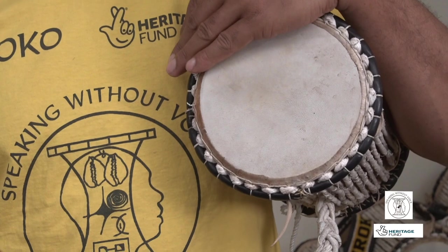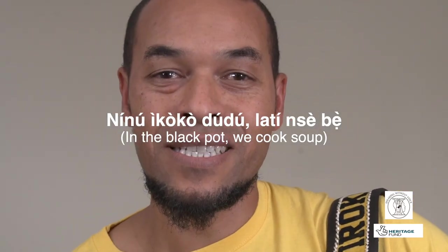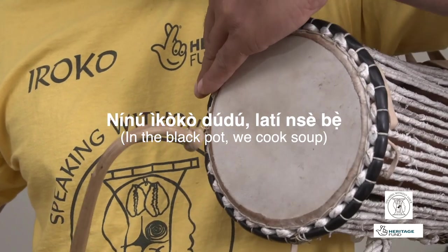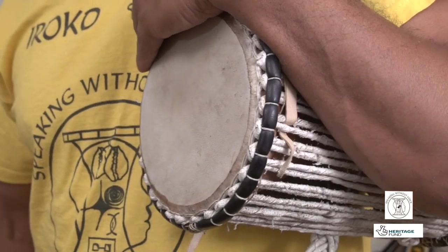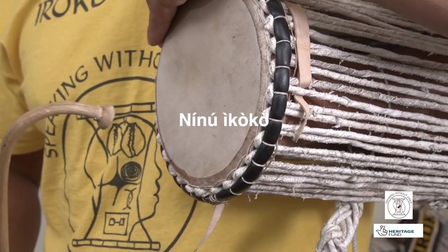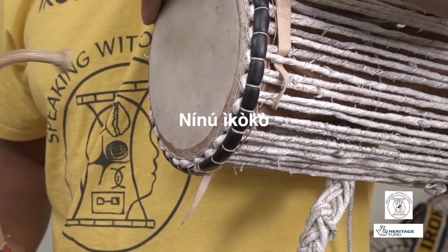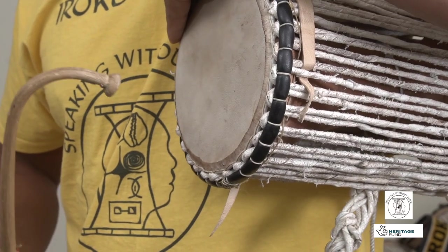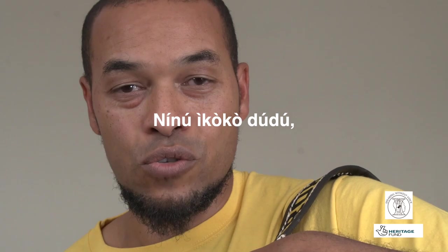Now let's try using the talking drum to actually say something. We're going to speak in Yoruba. We're going to speak this proverb: Ninui Coco Dudu Latin Se Be. Let's look at what we're doing to get those notes. We're starting off with a high pitch, and then going down to the very lowest pitch — so we're going Ninui, Coco. Now let's add the next word: Ninui, Coco, Dudu.